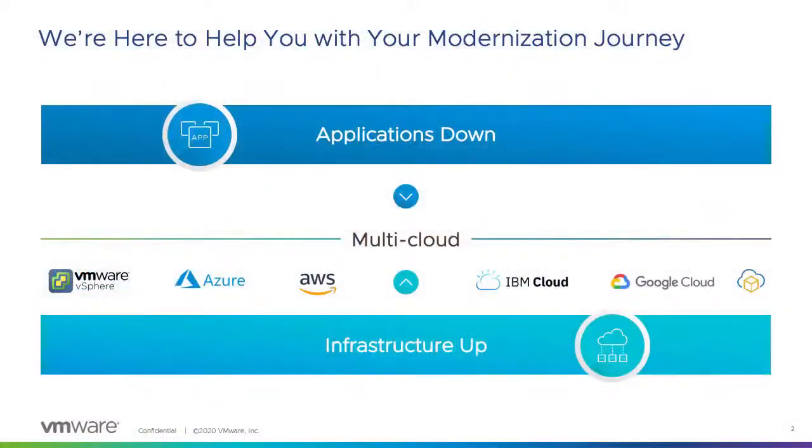With that in mind, we thought about how we can help our customers modernize their applications. It's a journey that started more than 20 years ago when VMware began helping customers run workloads on our flagship product, vSphere — the best hypervisor in the market. Today, we have more than 70 million workloads running on our hypervisor.